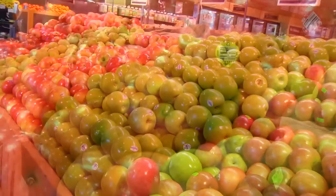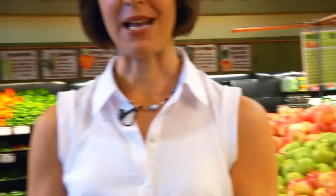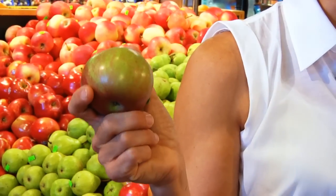Here we are in the apple section. As you can see, apples are grown all over the country. This week, our best pick is a Macintosh apple, locally grown and at its peak of freshness.